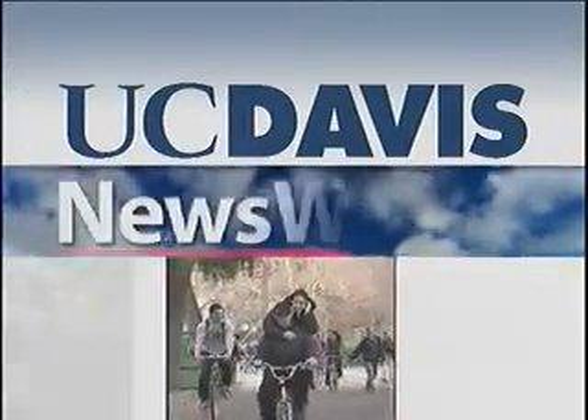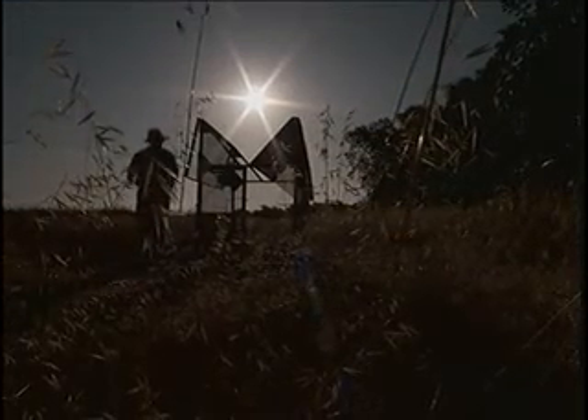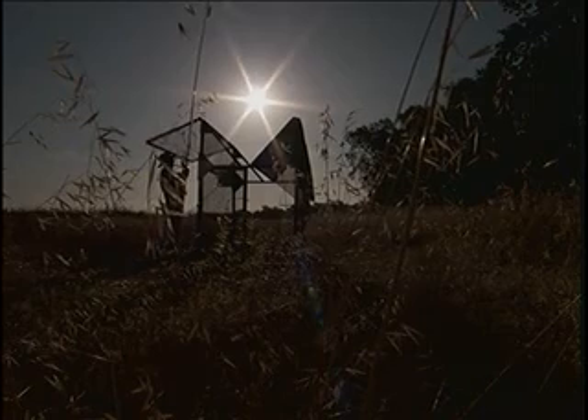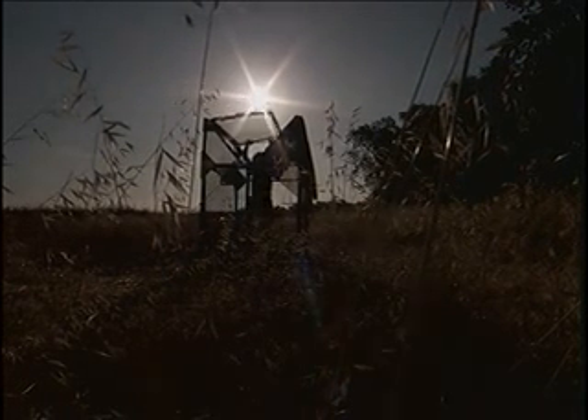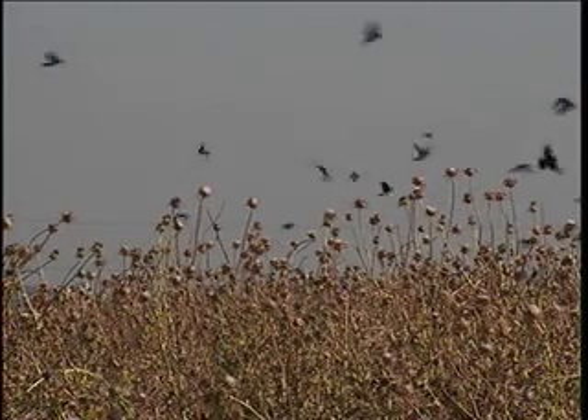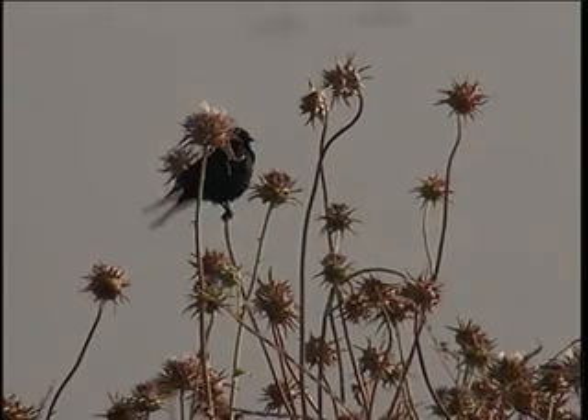From the University of California at Davis, this is News Watch. When you're driving through rural areas of our Central Valley, you no doubt have seen the red-winged blackbird. They are common, but one member of its extended family that is specific to California is in trouble.